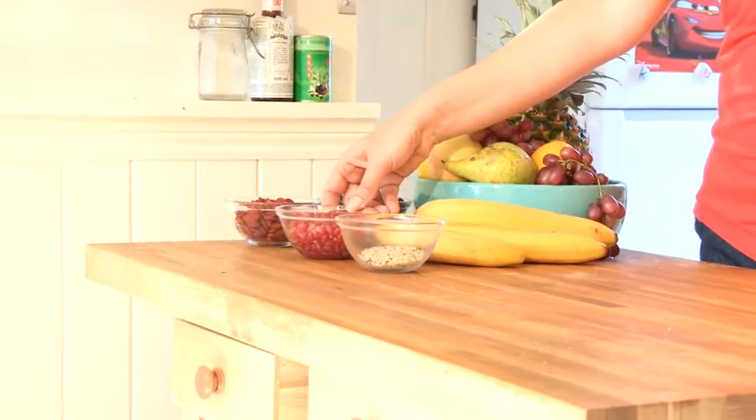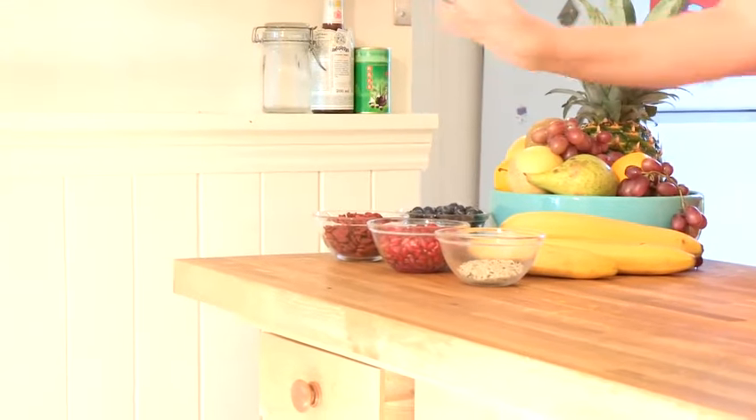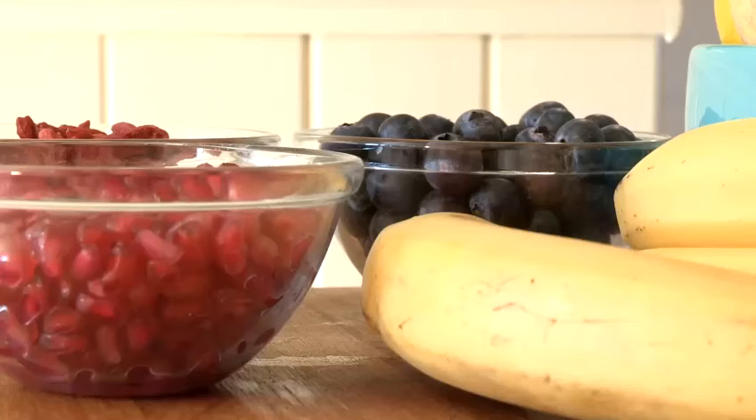Pomegranate seeds are a gorgeous thing to add to your smoothie. Goji berries — absolutely mind-blowing — a really good way to enjoy the benefits of goji berries. Blueberries, blackberries, pineapple — just try a whole array of different fruits in your smoothies.